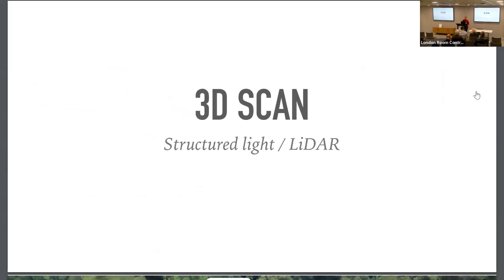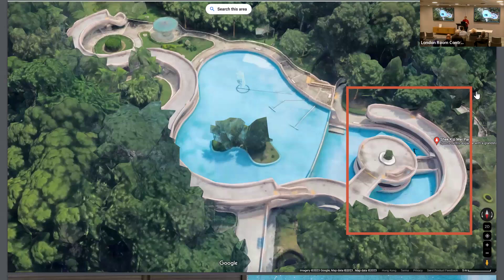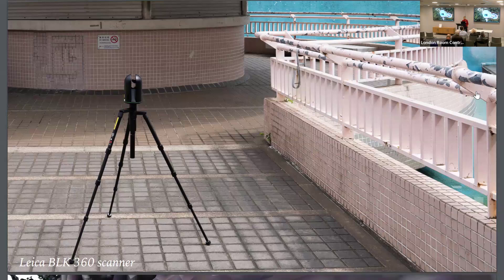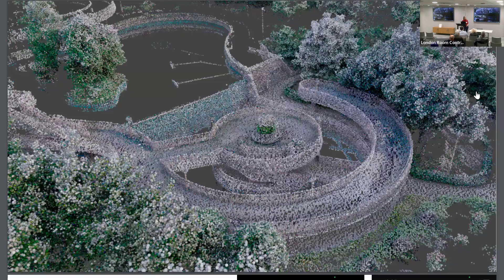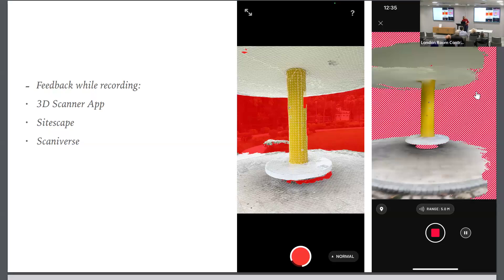I also started with the mobile phone for structured light scanning, using the built-in LiDAR. For the large object shared yesterday, we used the Leica BLK360 scanner — the texture isn't really convincing, but working with a point cloud can be quite interesting. For the smaller objects like the pavilions, the 3D Scanner App, Sitescape, or Scaniverse work quite well to record the object from all sides and get a decent texture.